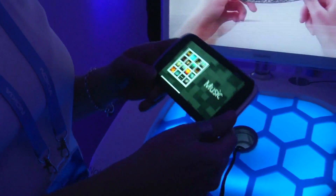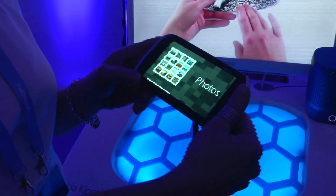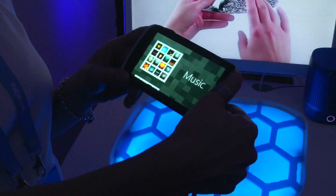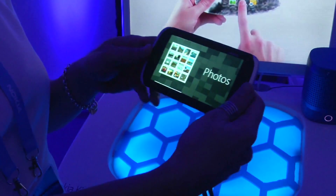Can you show us an example of it? Yes, okay, so we have at the moment two applications here. We have photos and music, and by twisting you can browse through the application list and then by bending...